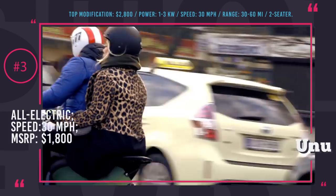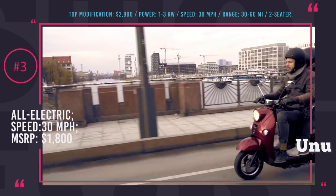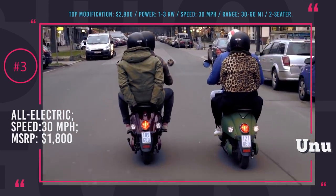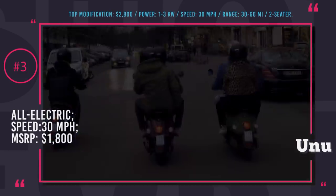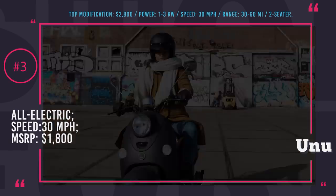Power output depends on the selected trim, starting from 1kW with a basic configuration and going up to the premium 3kW. The range depends on the number of batteries you purchase — one will get you 30 miles closer to your destination, and two will double your travel distance.